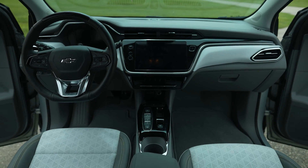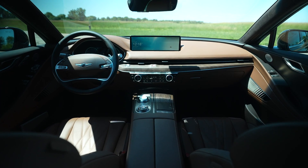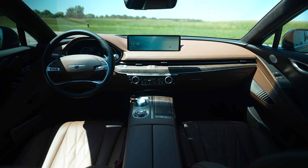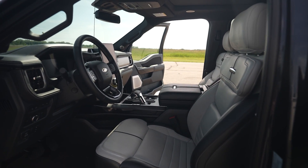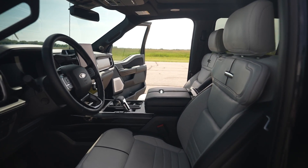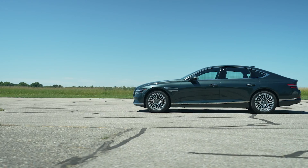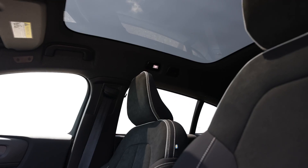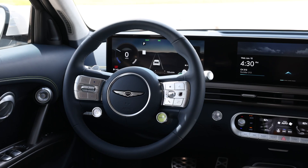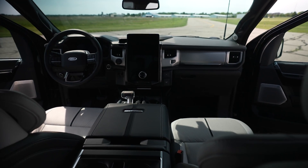On the flip side of all these new and different features, there are plenty of EVs that just feel like normal vehicles, which is something we're sure many people will appreciate. Not everyone wants to daily drive a spaceship. The BMW i4, Chevy Bolt, Ford F-150 Lightning, Genesis G80, and Volvo C40 not only cover a wide spectrum of price and usability, but they all felt like normal vehicles that didn't need to flaunt their EV-ness to the world.